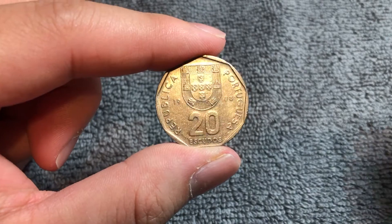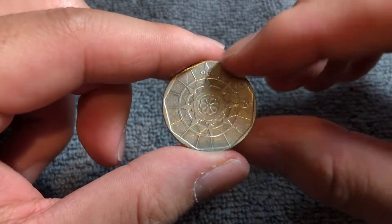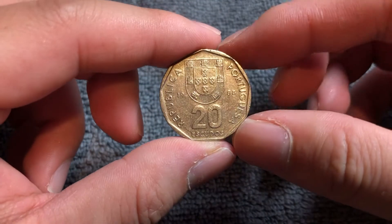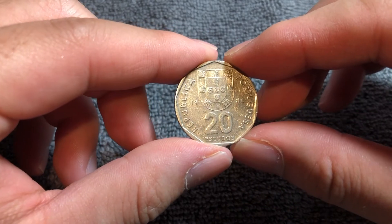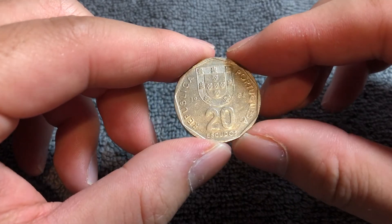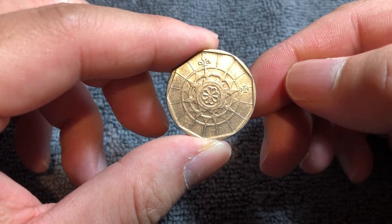In MS65 condition, it can be worth up to $2, but nothing like what you see here. This is well circulated, so we'll probably get about 20 cents to the right buyer. Hope that cleared up some information about this coin, and I'll see you next time here on the Coin Dictionary so I can point you in the right direction on another coin.